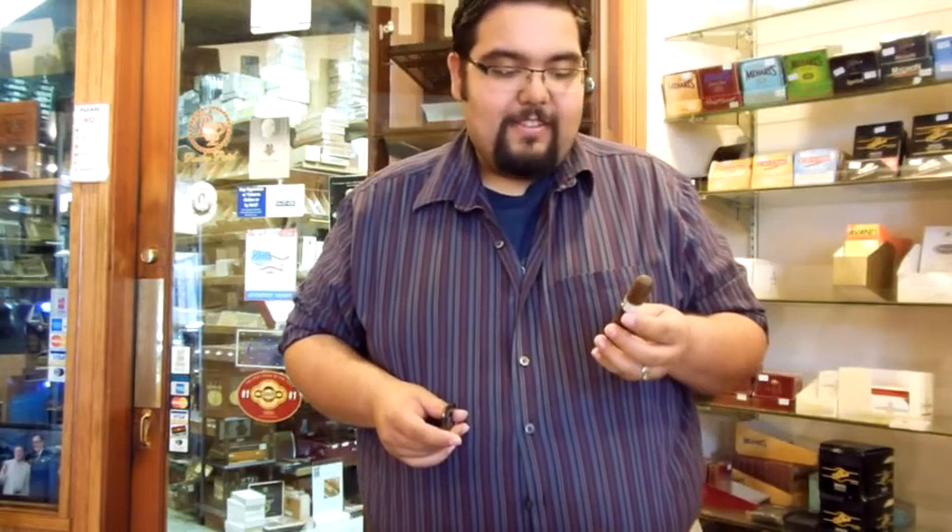Hello and welcome. We're here at Palm Desert Tobacco and we're doing another cigar review. Today we're reviewing the Knockout TOC cigars.